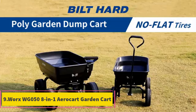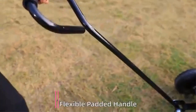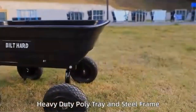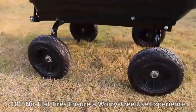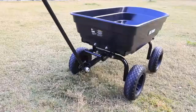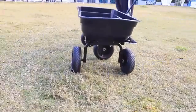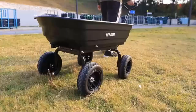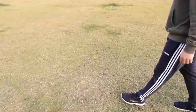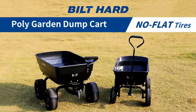Product 9: Worx WG058 8-in-1 Arrow Cart Garden Cart. The Worx WG058 8-in-1 Arrow Cart Garden Cart is a versatile and innovative tool designed to simplify a wide range of heavy-duty tasks in gardening and landscaping. It serves as a multi-purpose cart, featuring eight different configurations, including a traditional wheelbarrow, dolly, and various specialty carriers such as for moving potted plants, rocks, or oversized loads. Its heavy-duty steel construction provides durability, while the clever design enhances maneuverability and reduces strain during use.